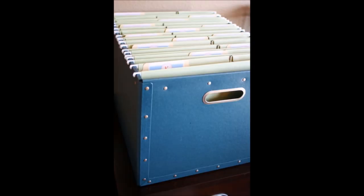13. Keep School Work Organized with a File Box. You can keep all of their important papers as well as pictures and other things in a file that is labeled so you always know where to go get what you need.